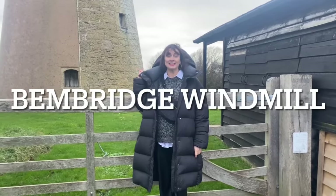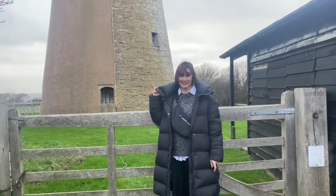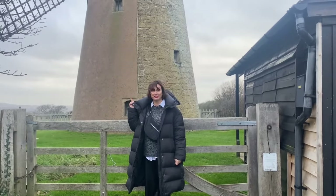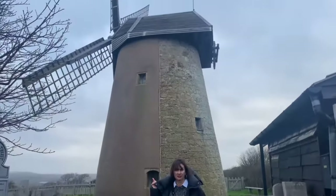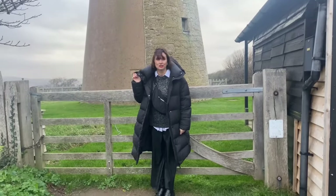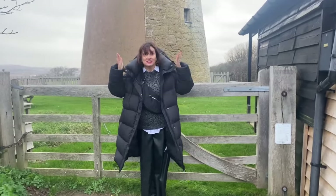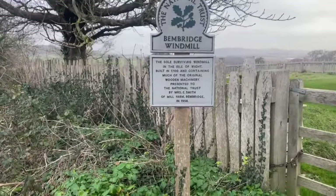This is the only surviving windmill on the Isle of Wight and it was built in the 1700s and it's got machinery in it. What do they even do with windmills? They grind flour. But as usual we've arrived somewhere and it's shut. So there you go — there's all your facts.